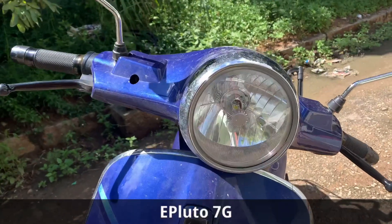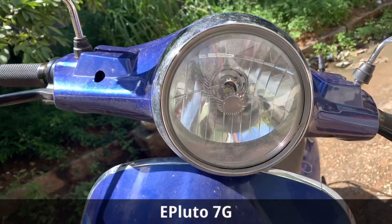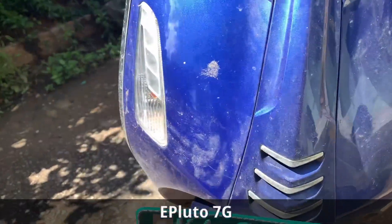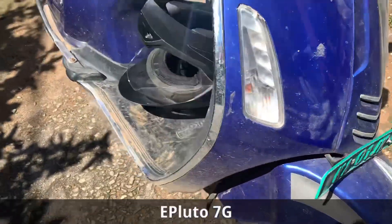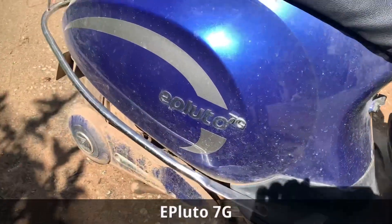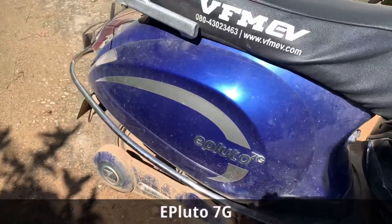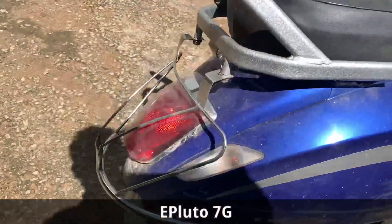The first thing that attracts attention on the 7G is its round LED lamp unit. The face also carries the Pure EV badge and turn indicators. There are no DRLs. The side has the 7G badge, and the rear continues the vintage look with vintage-style tail lamps.